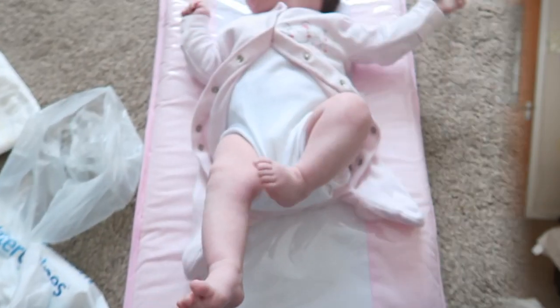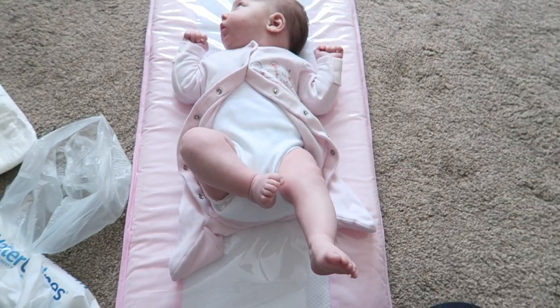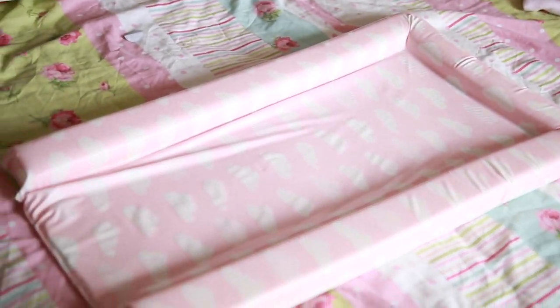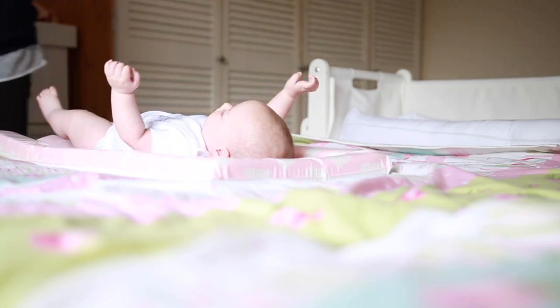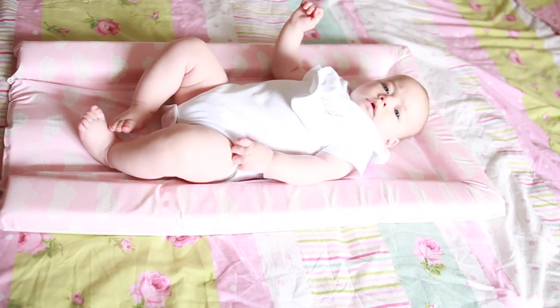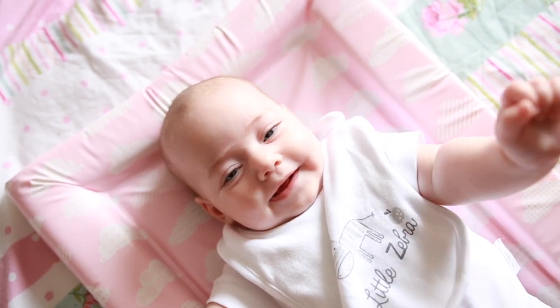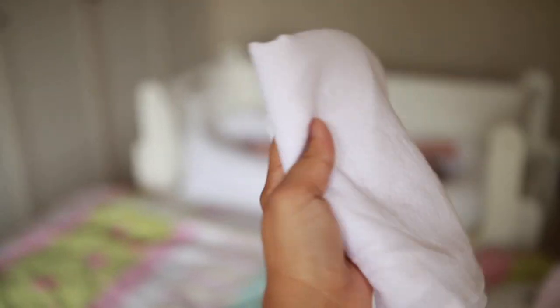A changing mat is also an essential because you always have a clean surface to change your baby — a place where only your baby has touched — and it protects your floor or bedding from wee and poo explosions. They're usually padded and plastic-covered so you can wipe them clean. You can get them dirt cheap at supermarkets, Mothercare, or Boots — they're about two or three pounds and really handy.